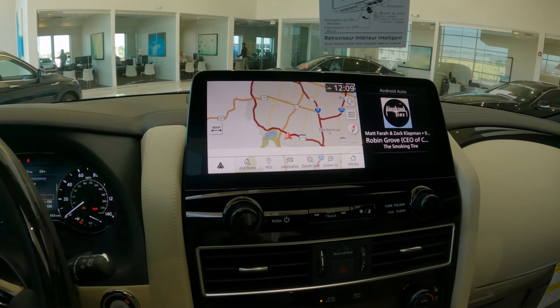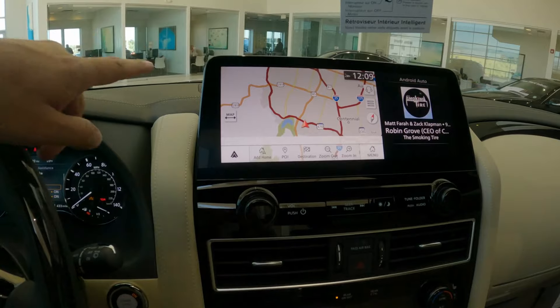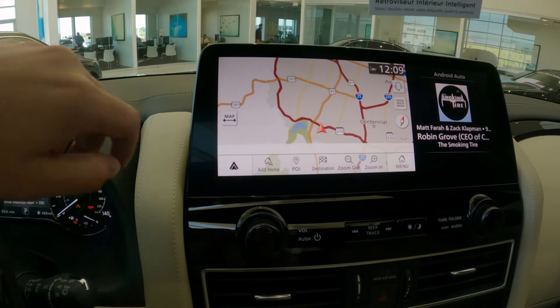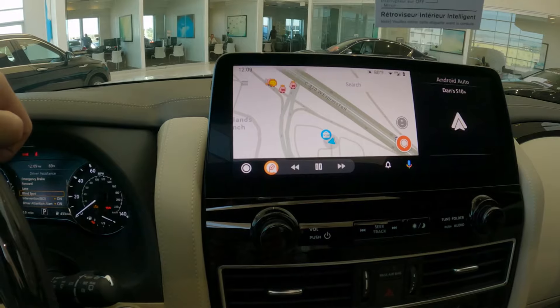New for 2022, gone are the dual screens — we now have a single 12.3-inch display for navigation as well as entertainment. I'm using a third-party podcast app right here, but turning on Android Auto, I can now pull up my Waze and use all of my destination search there.